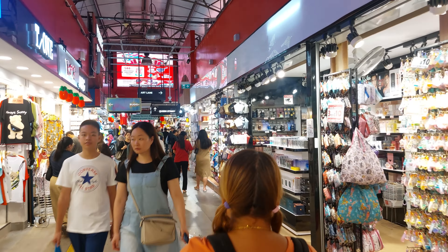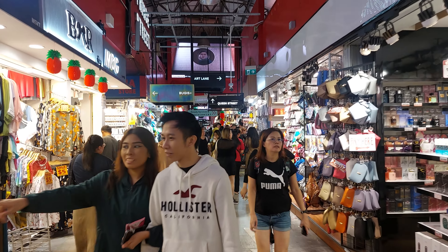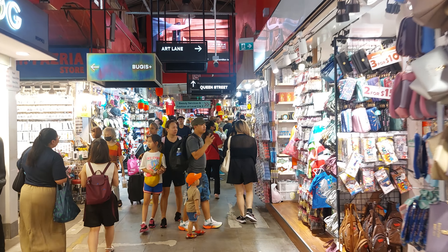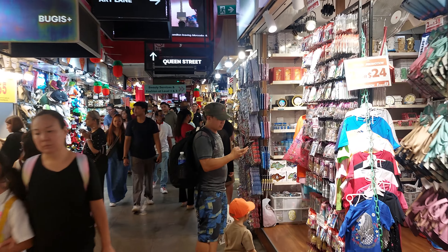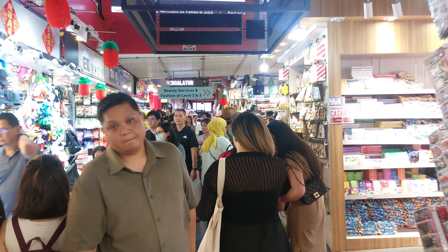Once you enter the Bugis Mall, you can choose what to do. This is a part of the Bugis Mall. The Bugis Mall is a huge place.